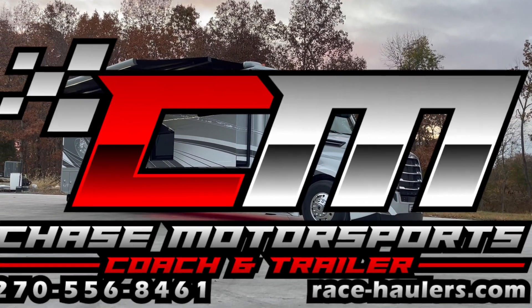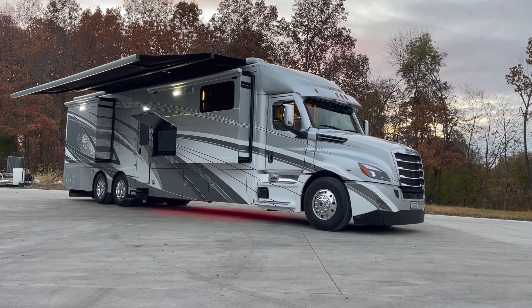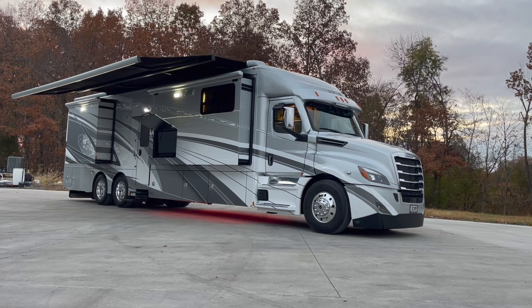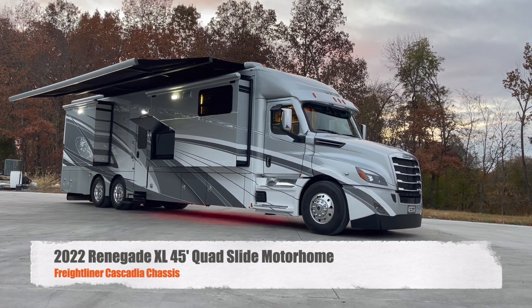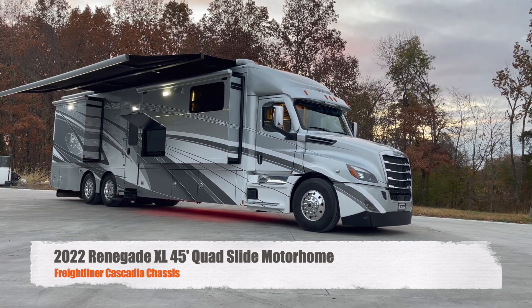Dylan Thompson, Chase Motorsports, Coach and Trailer Sales, Paducah, Kentucky. I hope you're having a great day. I've got a super nice coach to show you guys. Today we've got a 2022 Renegade XL, 45 foot on the Freightliner Cascadia chassis.